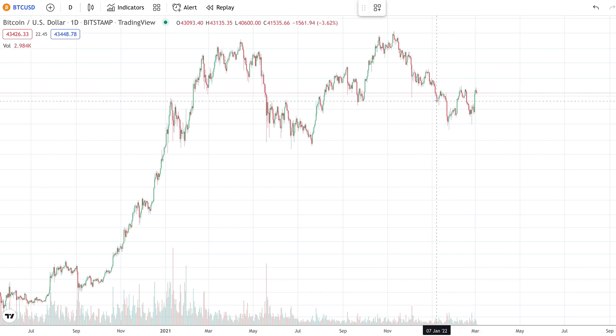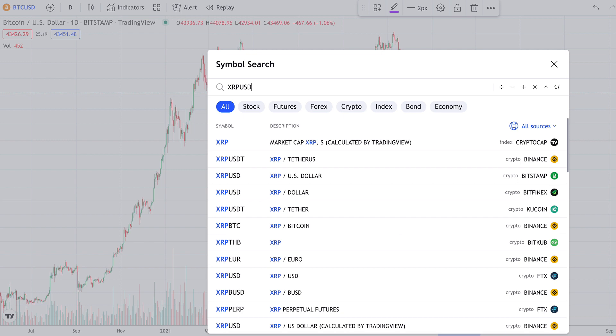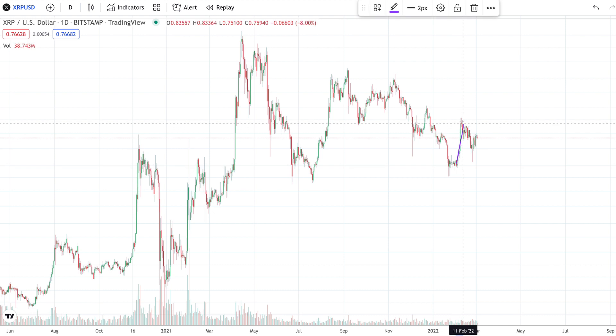We are seeing what is looking like a double bottom pattern here — re-accumulation for Bitcoin. This is also looking positive for the rest of the cryptocurrency space. XRP is trading right now at about 76.6 cents, so this bullish pennant pattern is still holding. We are likely going to see a move to the upside if we do see more positive momentum on Bitcoin.